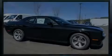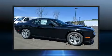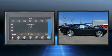Discerning drivers will appreciate the 2020 Dodge Challenger. This two-door, five-passenger coupe leads among competitors in its segment.